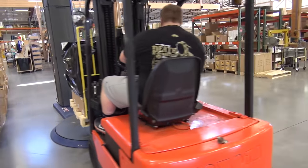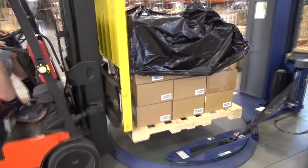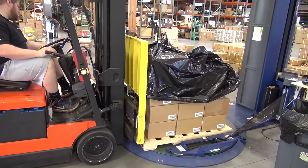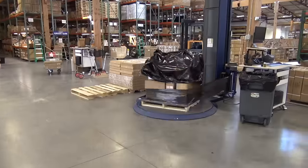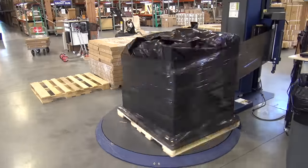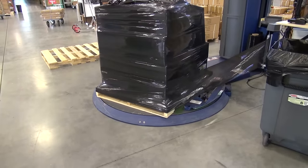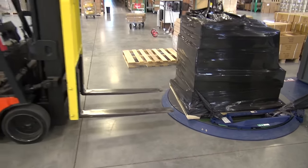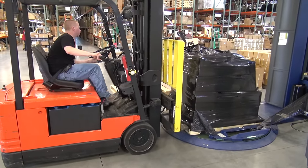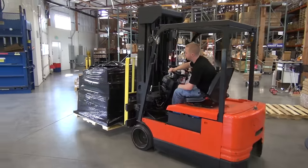We have an automatic shrink wrapper which allows our people to build pallet loads because we ship a couple of semis a day. They just drive that onto there, push a button on the forklift, and then it automatically starts to spin and wrap. The operator can go away and do something else. When it's done, it automatically cuts itself. The operator comes back and retrieves the pallet, puts the label on it, and it's off into the truck. It's a very efficient system and it relieves the burden off our people.